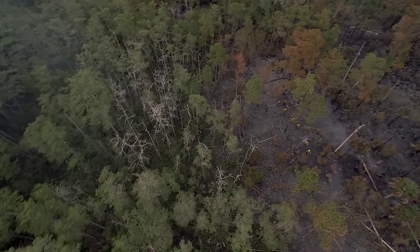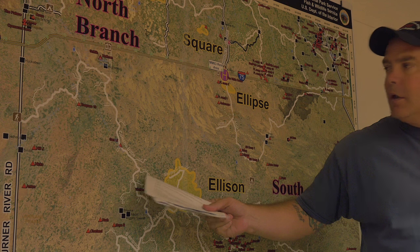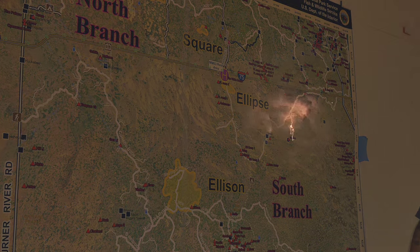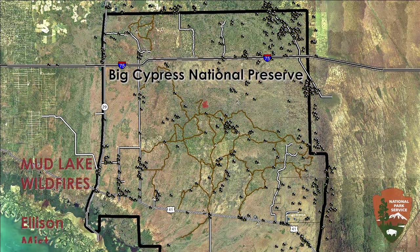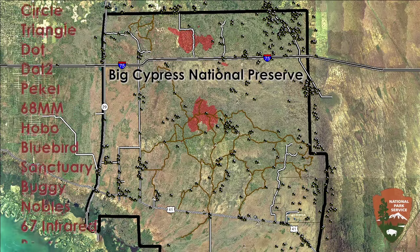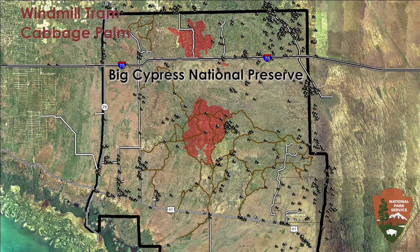We had a group get together and looked at our options with the Ellison fire. The twist that occurred was as we were coming up with this plan, I was talking with the FMO at Florida Panther and seeing his face light up with the lightning that was going on behind us. As our conversation went on, we started to hear the radio crackling and aircraft were calling in new fires — the Square fire, the Circle fire, the Ellipse fire, the Mist fire, and the Triangle fire. We had a good plan with Ellison, but the greater context changed significantly on Sunday night.